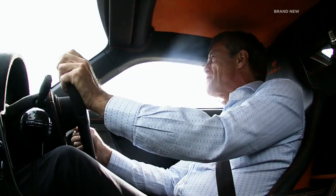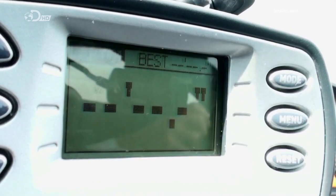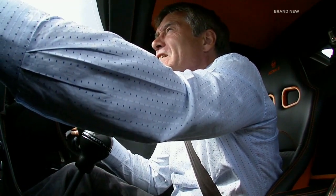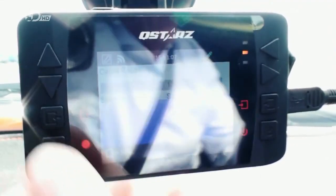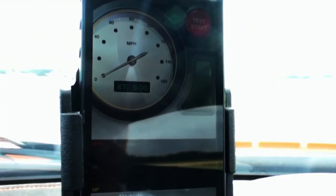Okay, time for some lap time tests. We've set the start-finish for the RaceLogic and the Solo. The Q-Star I have to press as we start the lap to set it going. The phone app doesn't track your position, so it sits this test out.